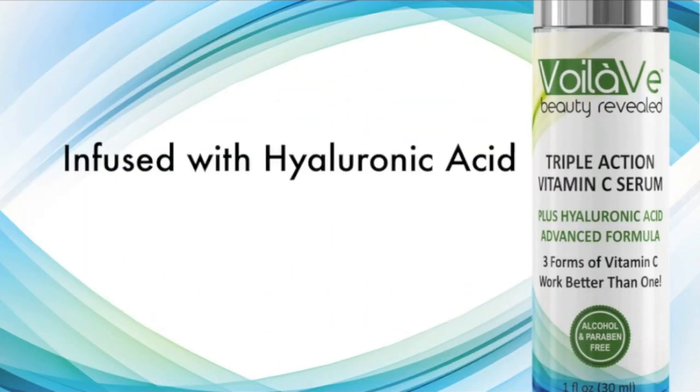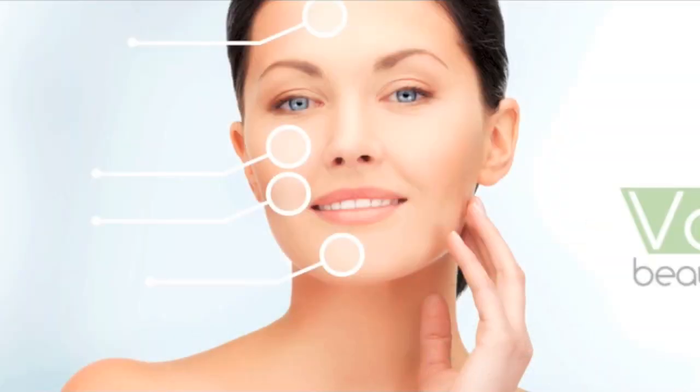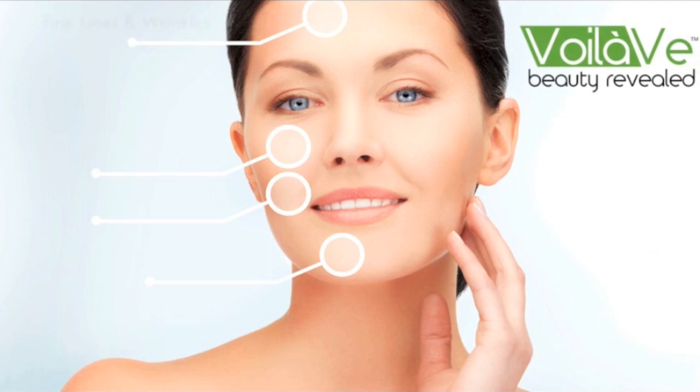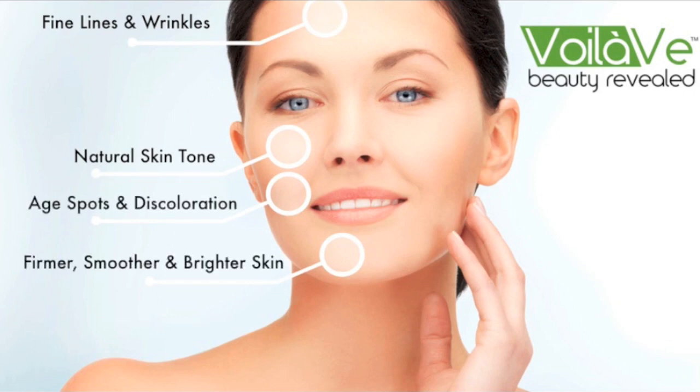Infused with hyaluronic acid, our proprietary formula delivers intense hydration as well as these incredible anti-aging benefits: fine line and wrinkle reduction, restoration of natural skin tone, reduction in age spots, discoloration and freckles, and firmer, smoother and brighter looking skin.